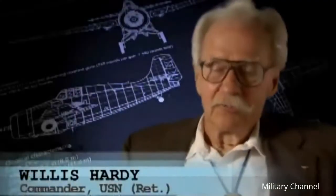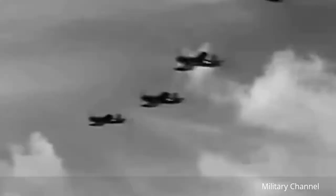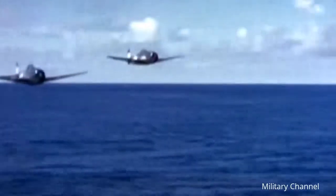I have about equal amount of time and several hundred carrier landings in the Hellcat, as well as the Corsair, which were contemporaries. The Corsair is a nicer flying airplane, but if somebody's shooting at me, I would rather be in a Hellcat. A Hellcat can't be beat if somebody's shooting at you.